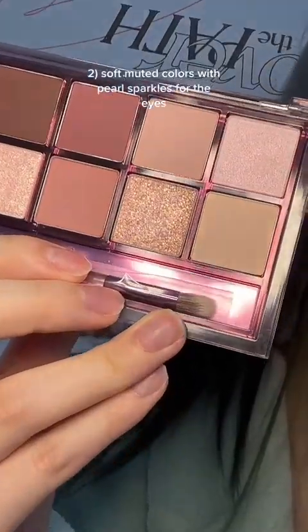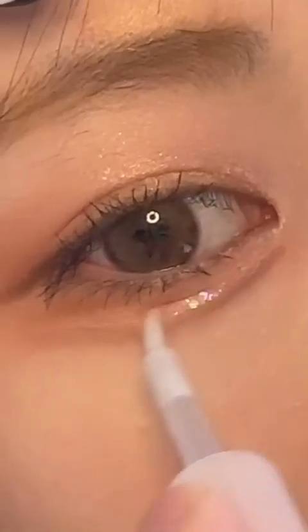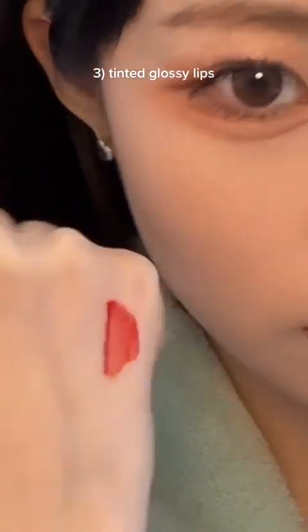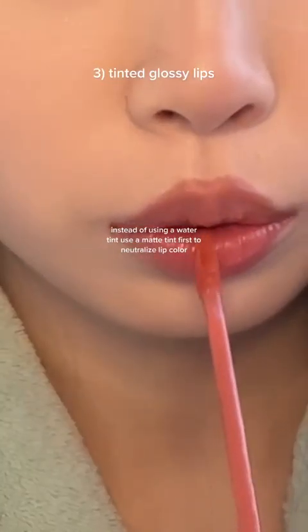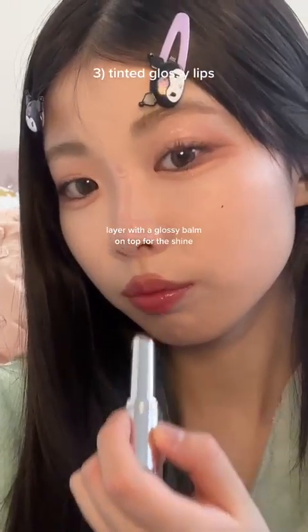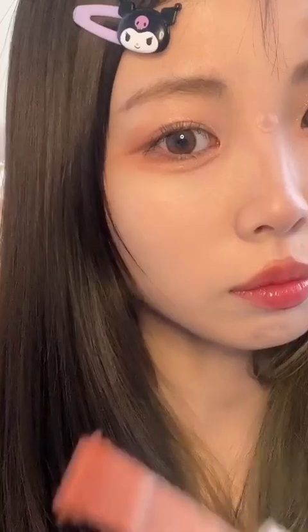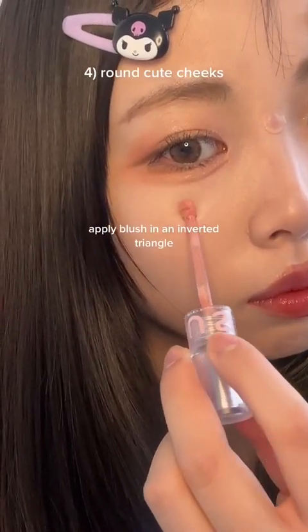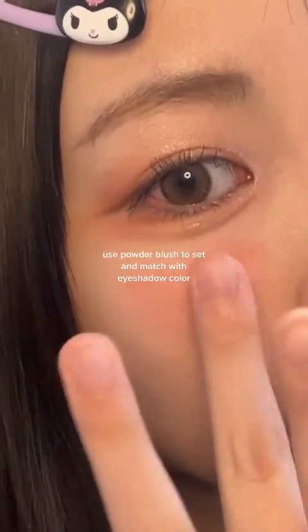Use soft, muted colors with pearl sparkles for the eyes; use light pinks for base. Use glitter sticks or pens for aegyo-sal and upper lids. For tinted glossy lips, use a matte tint first to neutralize lip color, then a dewy tint on the inner lips, and layer with a glossy balm on top for shine — this combination makes it longer lasting and glowing. Apply blush in an inverted triangle and blend inwards for a smaller face. Use powder blush to set and match with eyeshadow color.